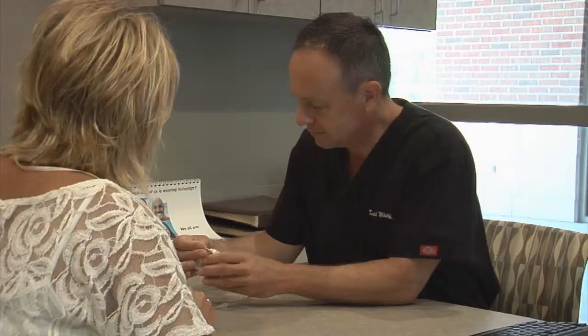We do that by taking a series of photographs and some study models so that we can make a mock-up before we have to do anything to their natural teeth. And that is a very nice way to let the patient know what is available to them.